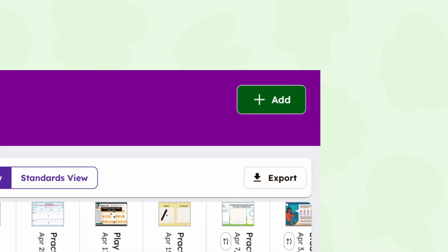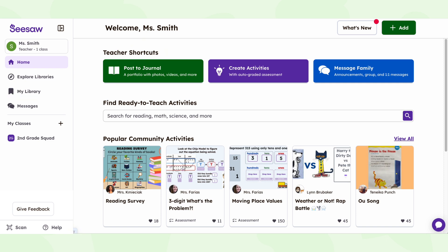We've made some helpful updates. The progress dashboard has a new and more relatable name — say hello to the gradebook. You'll also find a new, larger, green add button. Our redesigned library will help you discover great content faster, thanks to smarter search and better organization.